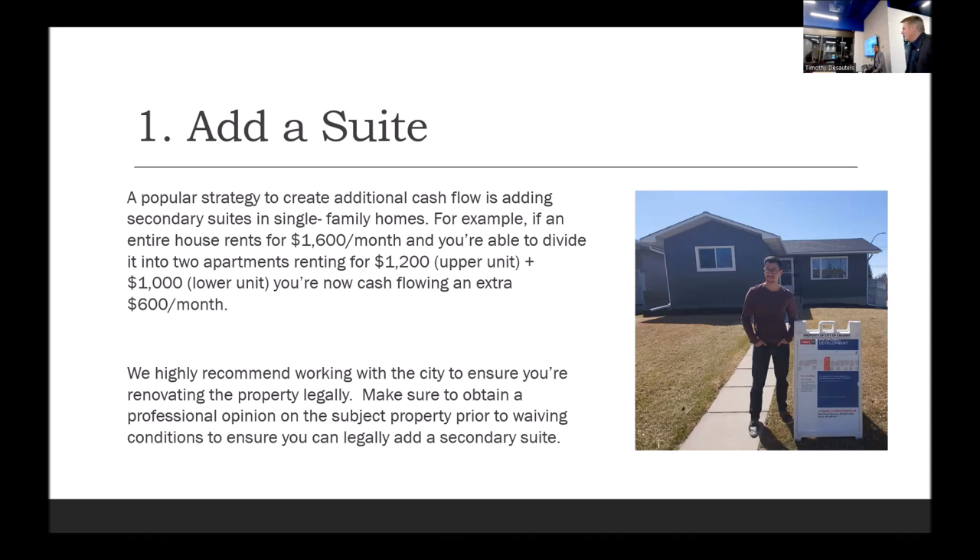How much did it cost him to put that suite in? About $35,000, starting from scratch — there was no illegal suite in there. He did a lot of work: the ceiling, a small kitchen with just one bank of cabinets, a bar fridge, dishwasher, and a sink. You don't want to spend too much on a basement. You're only going to max out rents at $1,500 to $1,600, so you don't want to overspend. We get asked all the time whether you should add a garage suite or carriage house — those can cost upwards of $300,000 to build these days.